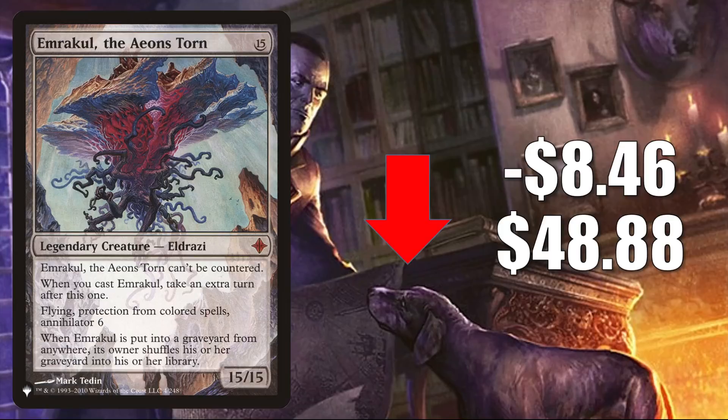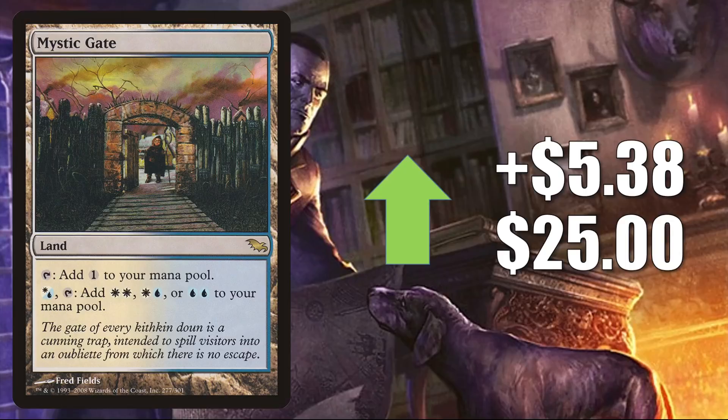Mystic Gate — we did see the Double Masters copy jump for a couple of weeks. This week it's the Shadowmoor copy. It's up $5.38 to $25. In Modern, this is in Jeskai Control, Reanimator builds, Azorius Yorion, and sometimes Esper Control. This is also a solid Commander mana base card.